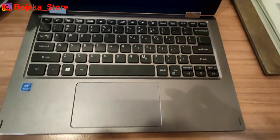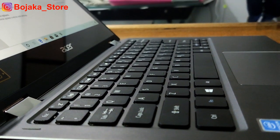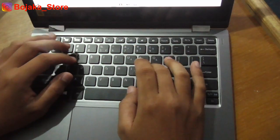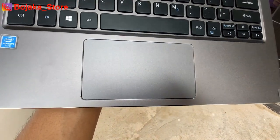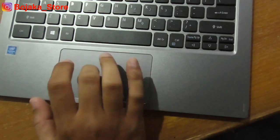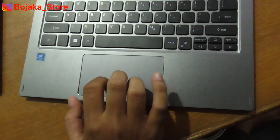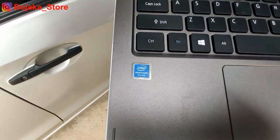Untuk area keyboard, keyboard-nya sangat minimalis mengingat ini adalah laptop dengan ukuran notebook. Fungsi-fungsi tombolnya cukup memadai untuk penggunaan Microsoft Office dan sejenisnya. Pada sisi touchpad juga sangatlah minimalis, memiliki ukuran yang tidak begitu besar dan tidak juga begitu kecil. Tidak memiliki jeda pembeda antara klik kiri dan klik kanan.